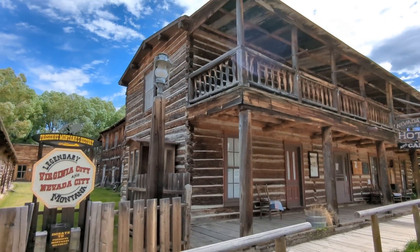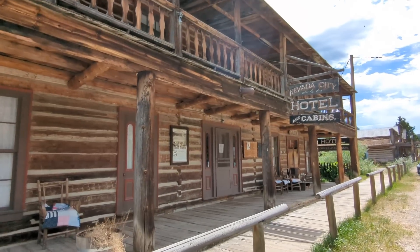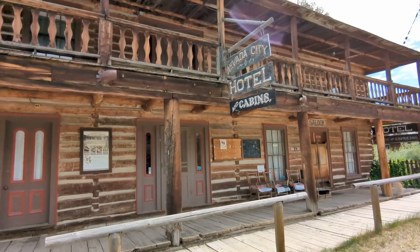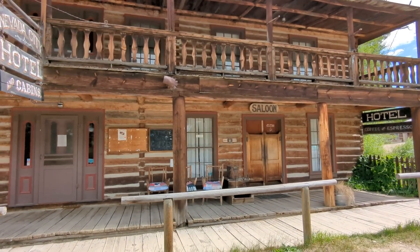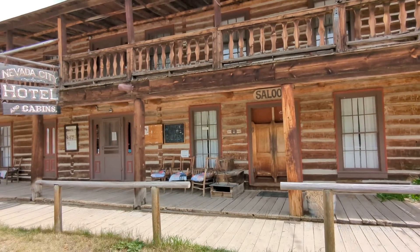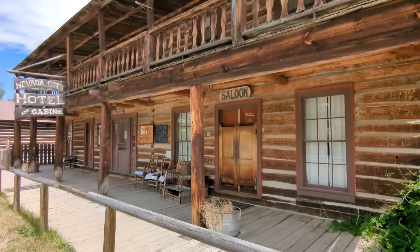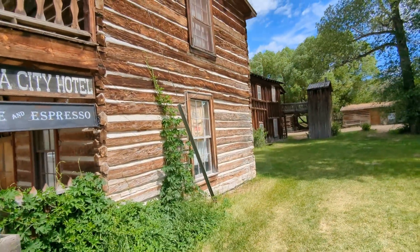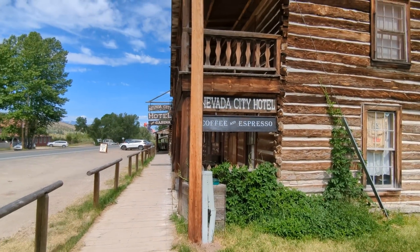And here's your Nevada City Hotel — two stories. About unlike our National Hotel in Nevada City, California. Of course ours is all brick, due to the tendency for these old wood buildings to burn down. And you can apparently still rent cabins back here and actually stay overnight in Nevada City, Montana.